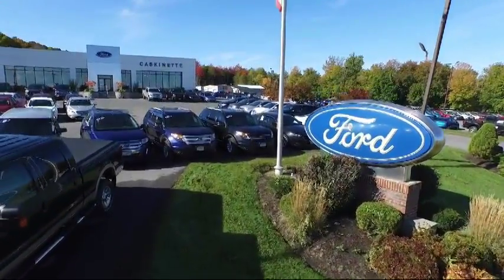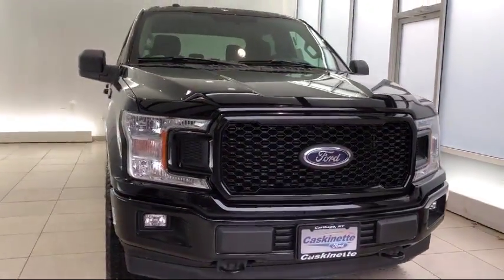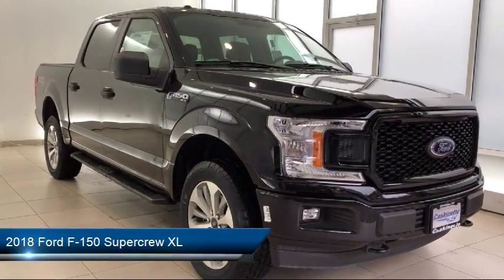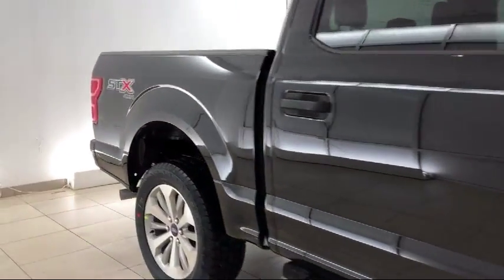Welcome to Cascanet Ford, and here's a look at another one of our new Fords from our extensive inventory. It comes equipped with tire pressure monitoring system, air conditioning, traction control, cruise control, fog lights, anti-lock braking, telescoping steering wheel, power door locks, and tilt steering wheel.